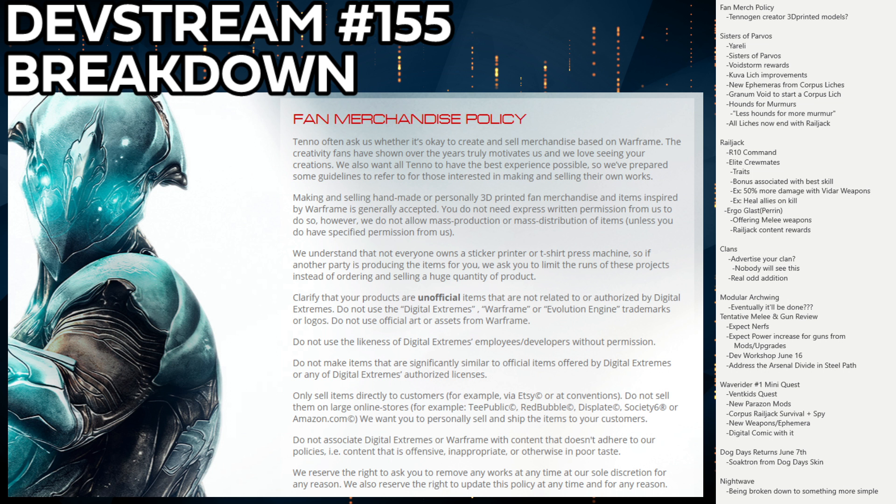If you've got a favorite Tenogen creator, it's probably worth asking them if they're planning to get into 3D printing. A lot of them are active on Twitter, and it might be worth looking into if you've always wanted your favorite Tenogen skin as a real model. The fan merch policy is great — completely unexpected, but awesome.